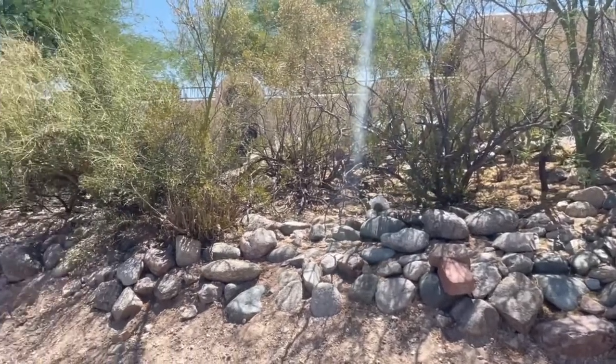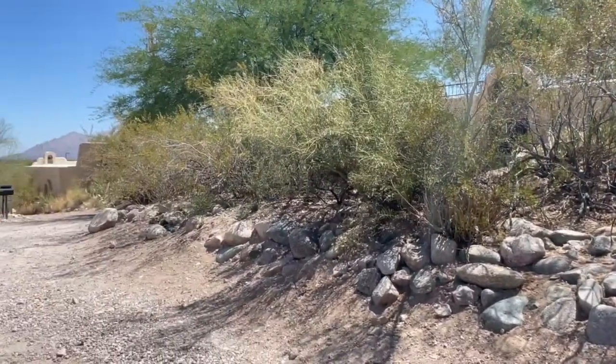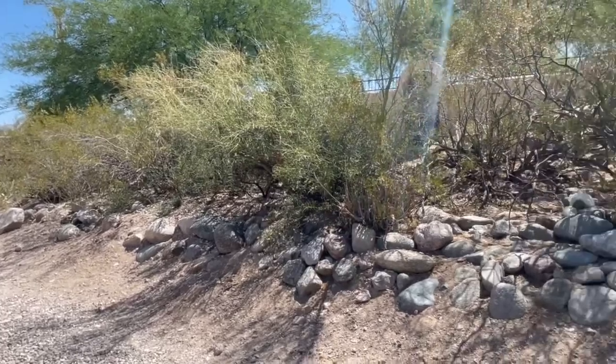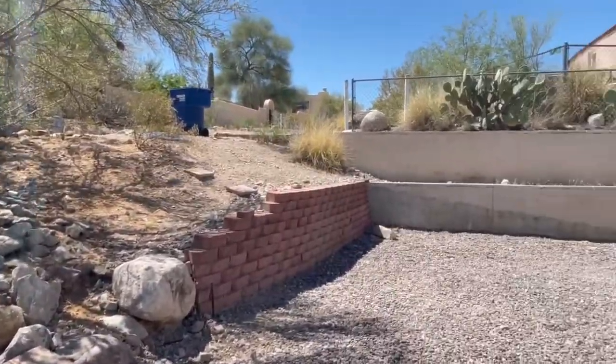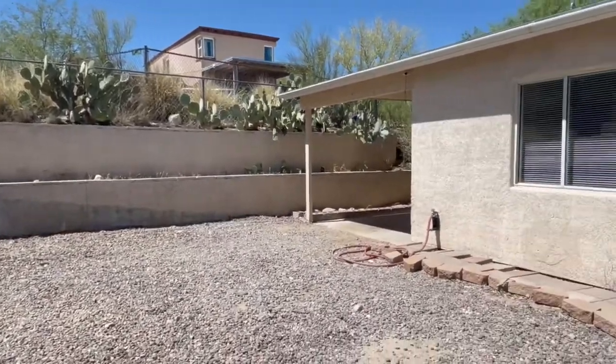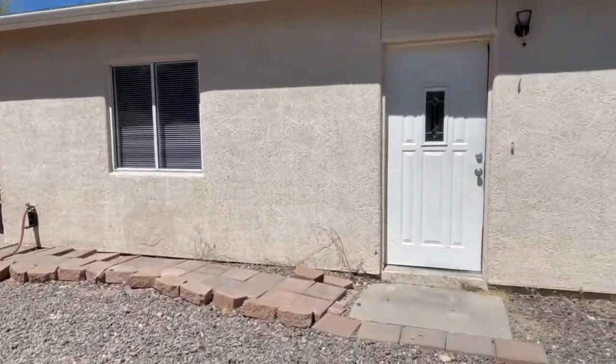This property is located at Speedway and Silverbell, just behind the Panda Express. It is off a dirt road. Let's take a look inside.